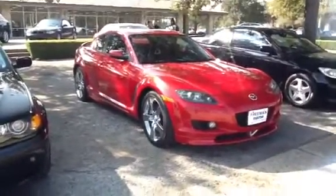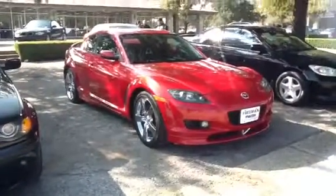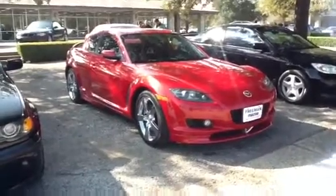Hey Jennifer, this is Jason again. Nice talking to you earlier. I know that you're looking around at different RX-8s out there, but this is the one that we have here.